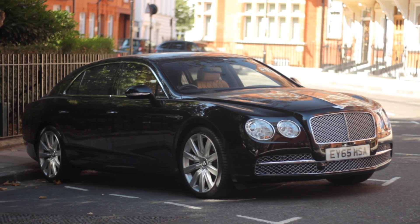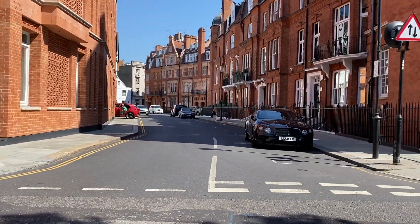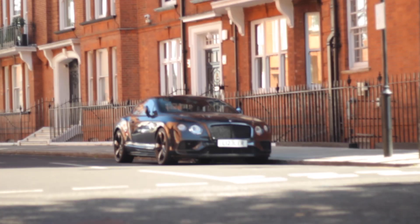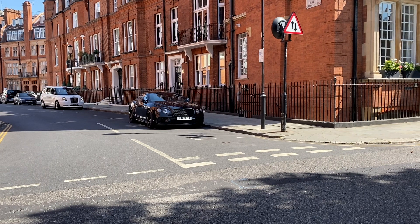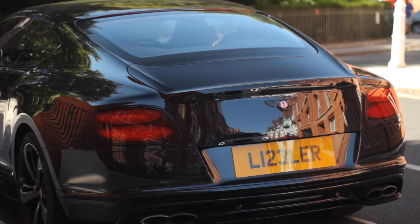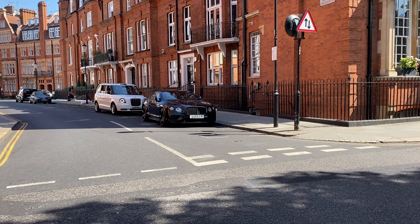I always have a soft spot for Bentleys just because of the British heritage and stuff like that. But a car I've been looking at recently is like a 2012 or newer Continental GT — this could potentially be one of my next cars. Look at how good that looks. I can't even begin to tell you, it's amazing.